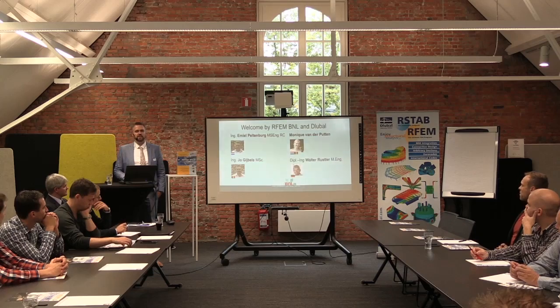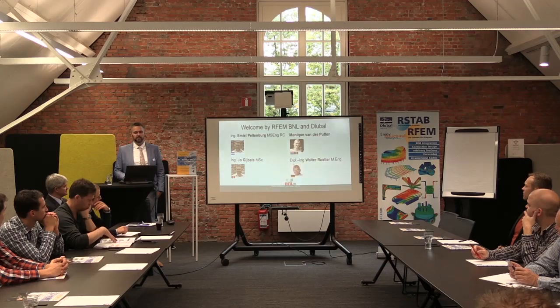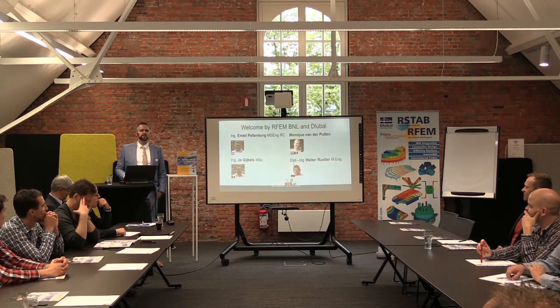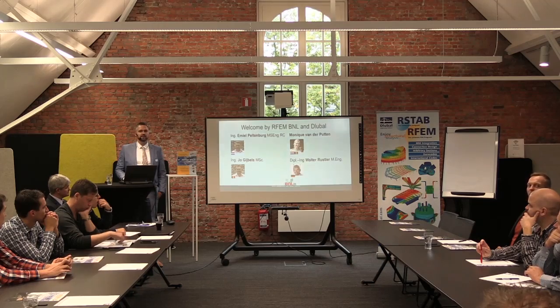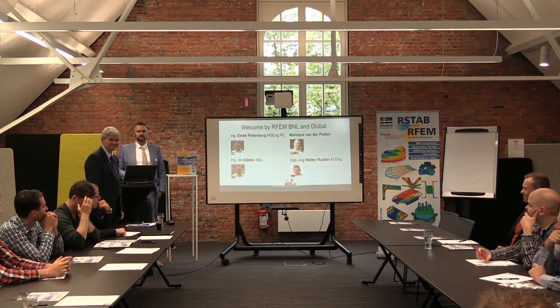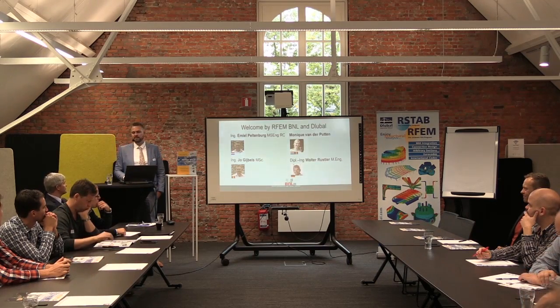I'd like to introduce everybody here from RFM Benelux and Luba. Starting with Monique von der Putten, who is in the back and welcomed you — she helps with sales in the Benelux for RFM. Then there's Emilie, who handles clients in the Netherlands for RFM. Mr. Walter Russler from Bluebell Germany helps all clients internationally for RFM. And myself, your host — I mostly work with clients in Belgium and sometimes the Netherlands. Our guest speaker today is Walter Russler.